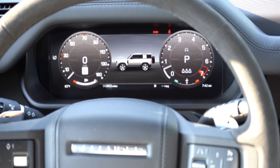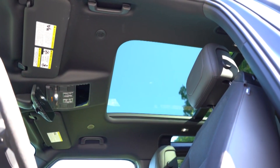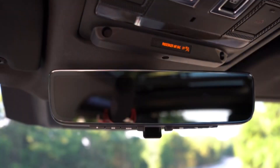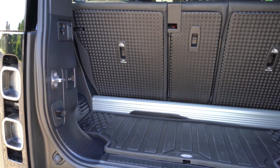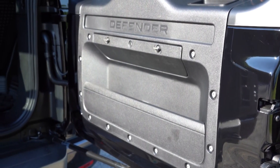Cargo space behind the rear seat in 90 and 110 models is limited, but on par with rival off-roaders such as the Wrangler. The rear seats can be folded to open up a much larger cargo bay, but those seeking to haul people and gear may want to look at the larger Land Rover Discovery or invest in a rooftop cargo carrier. The longer 130 model offers additional cargo space with the third row stowed, but with it in use, there's not much room for gear.